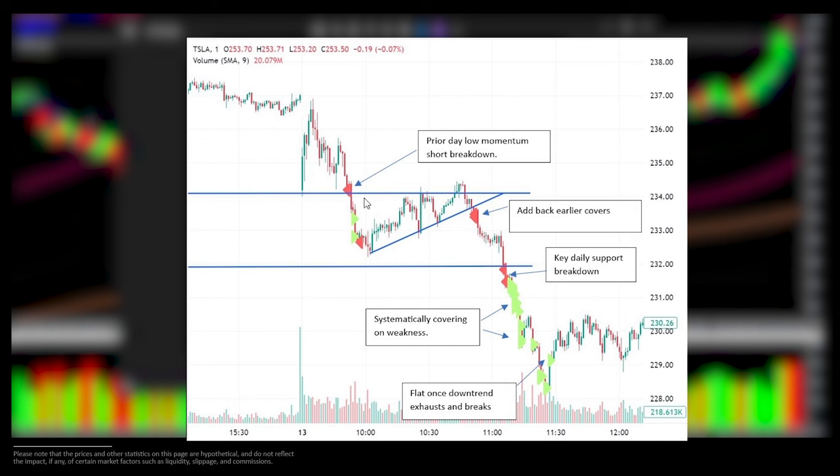I got short at the prior day low for a momentum short breakdown as the first entry in this position to test it out. It worked very nicely. I took my momentum covers, left on a small piece, and added a very small amount just to remain in the position. As it bounced, I noticed that support had now turned into resistance. And once we broke the small bearish wedge pattern, I looked to add back my earlier covers. My stop was now placed above this high, keeping it momentum in terms of using lower highs as my area in which I'm wrong.